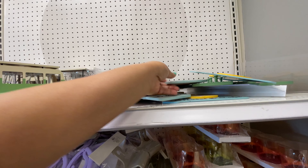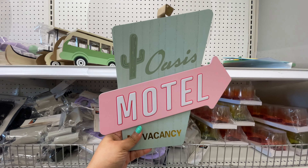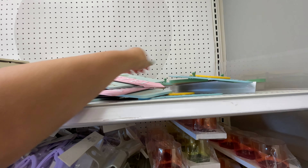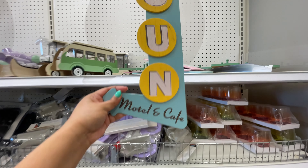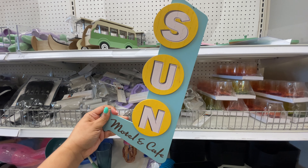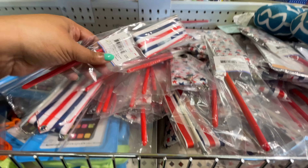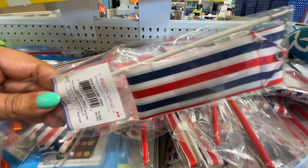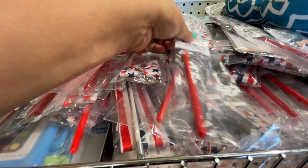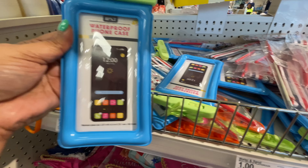And then they had these — you can hang jewelry on there. I'm sure you could hang other things. Just different, something new. They have these ribbons to kind of swing around, if you will. I thought those were nice.